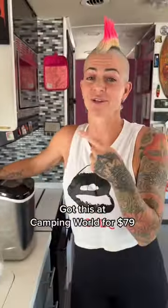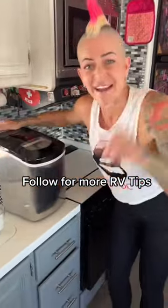Our freezer is way too small, and it did have an ice maker, but it just took up too much space. So now this guy has been my favorite accessory. Get an ice maker.